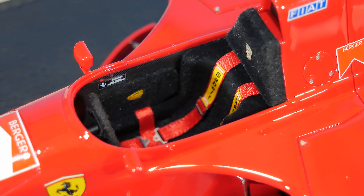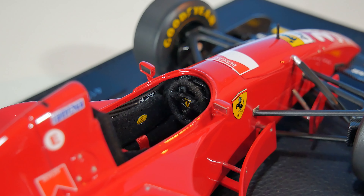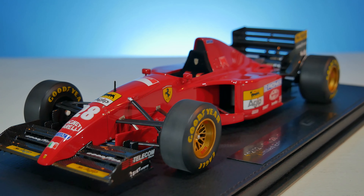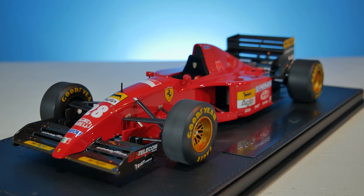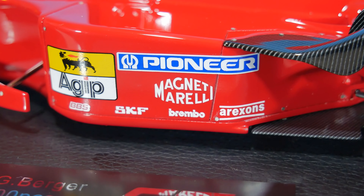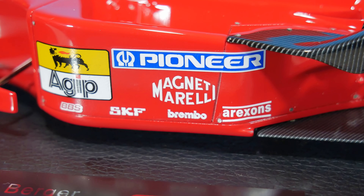We do have a nice velvet material inside the cockpit, looking really nice, with some red seatbelts going along with that too. The steering wheel is looking pretty nice. The air scoop of this car is looking pretty stellar — pretty high, and I really like this style. We have the Fiat logo there too and the name of Gerhard Berger. Inside the side parts we have some more logos: Pioneer, Agip, Magneti Marelli, Aeroquip, Brembo, SKF, and BBS.